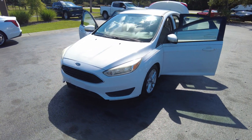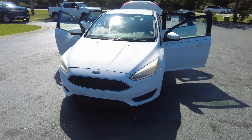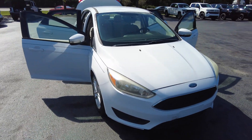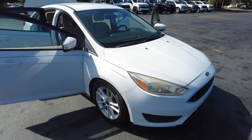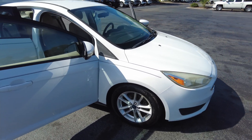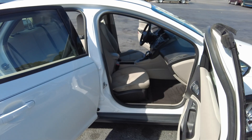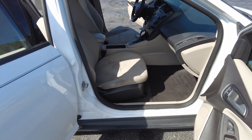Thanks for checking out our 2015 Ford Focus. This is an SE trim level. The color is called Oxford White, and it has a medium light stone interior.